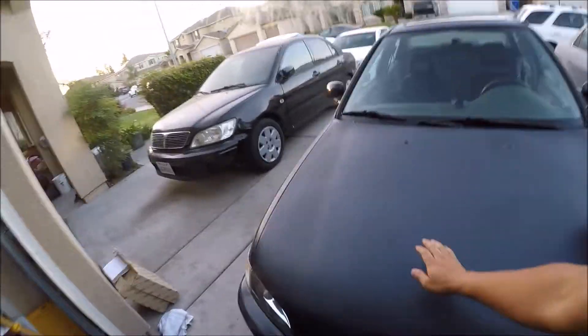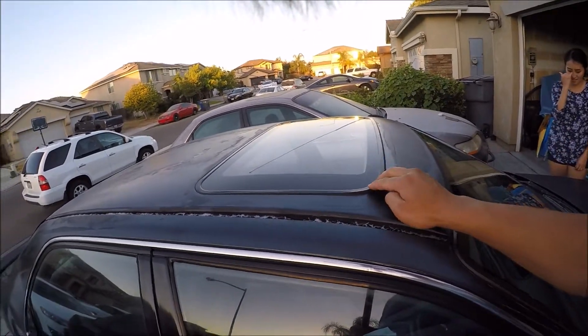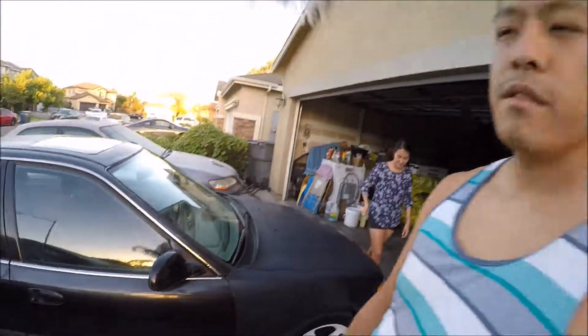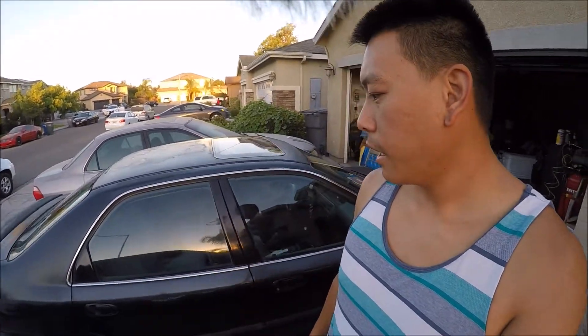It feels really smooth and clean. This part here is not supposed to be lifted this high — it's supposed to sit pretty low. That's pretty much it for the update, and thank you guys for clicking on this video to check out my build and see what's going on so far. As usual, like the channel, subscribe, and like the videos.